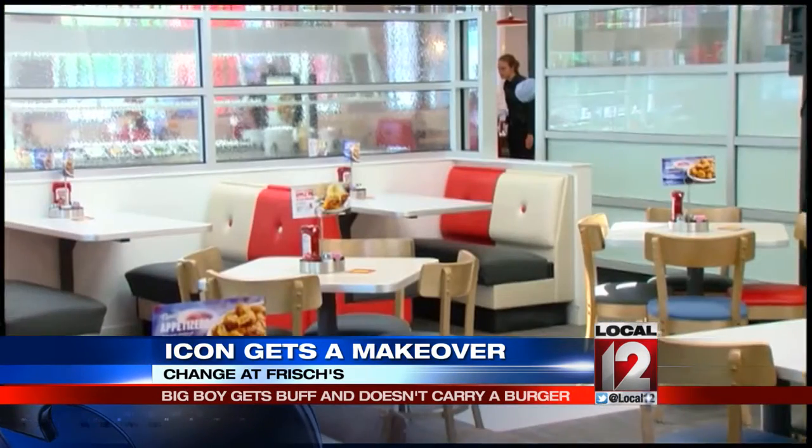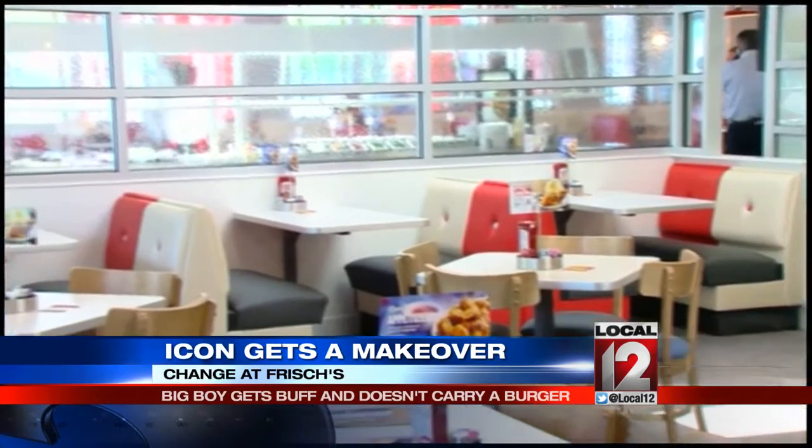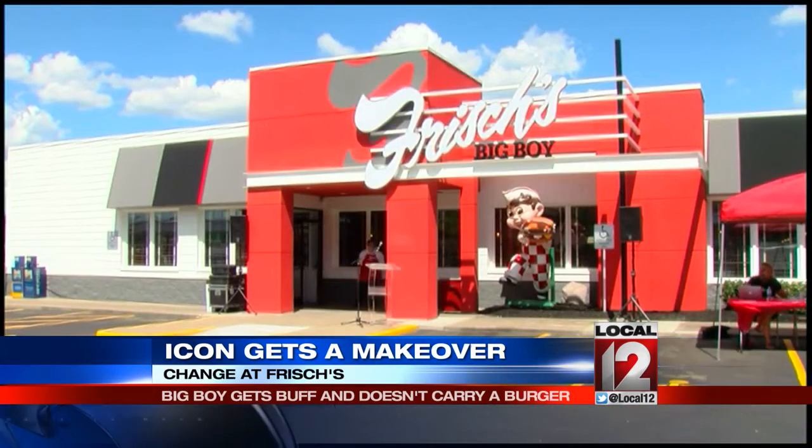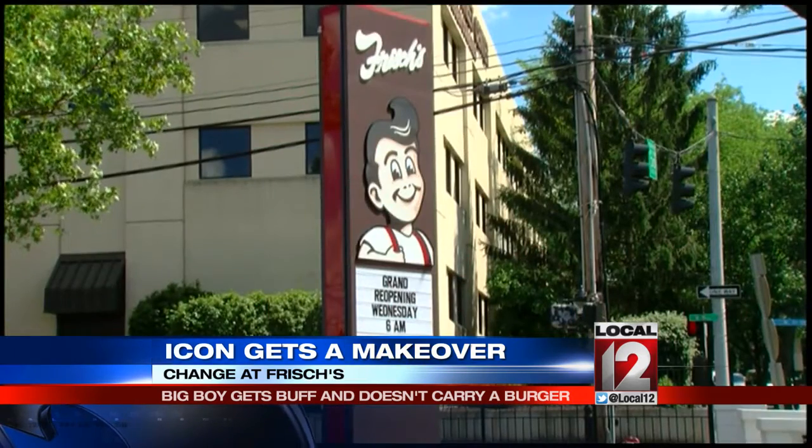What we wanted to signal to our guests is you can still come and get that great signature Big Boy, but we're more than just that. The new Big Boy look is part of the new Frisch's restaurant look, first in the Covington location, which has been closed for renovation, and ultimately to all the Frisch's.